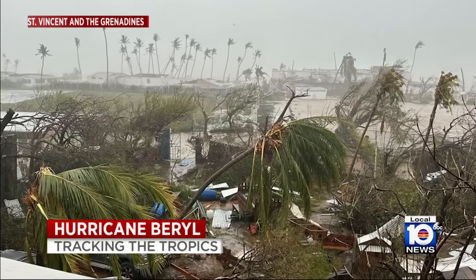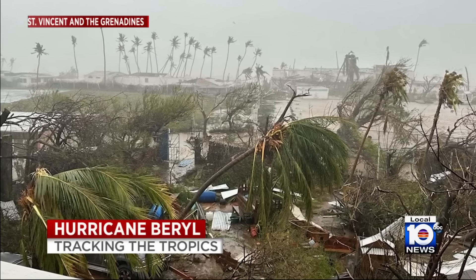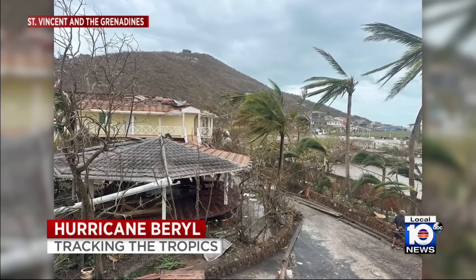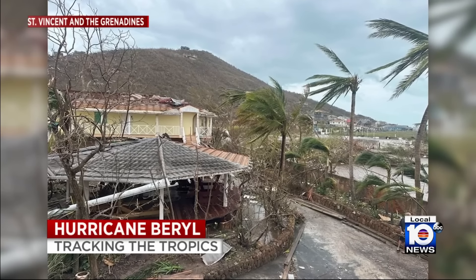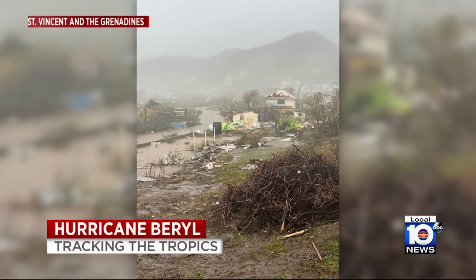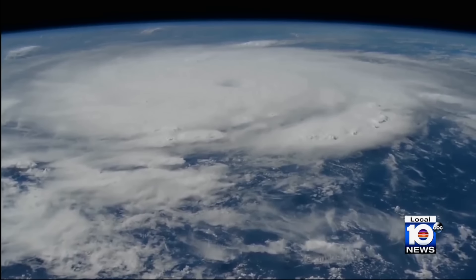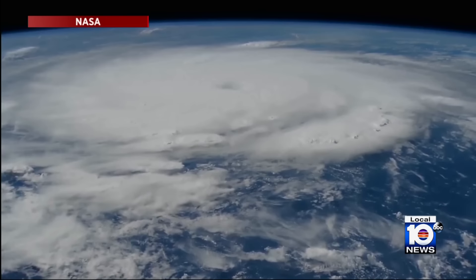And look at this new video of the damage to homes and buildings in the same area. The storm has left some regions with no water or electricity. And according to the prime minister there, it is devastating. Look at new satellite images right now from NASA showing what Hurricane Beryl looks like from space. We'll have more on the storm's track in just a moment.